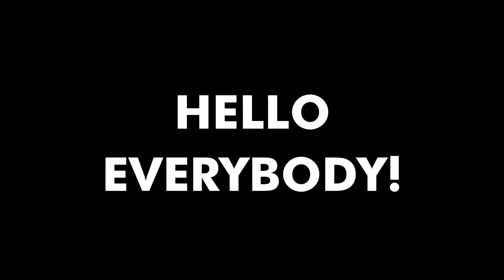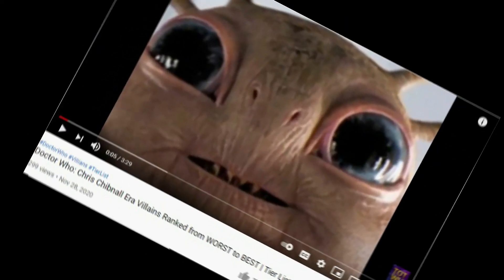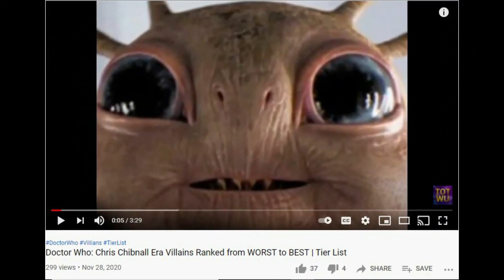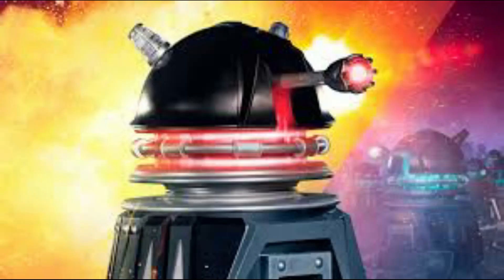Hello everybody, welcome back to Time of the Whovians United. Today I'm going to be ranking all the Dalek designs from worst to best on a tier list. If you've not seen my previous ranking video where I ranked all the Chibnall era villains from worst to best, go and check it out right now.